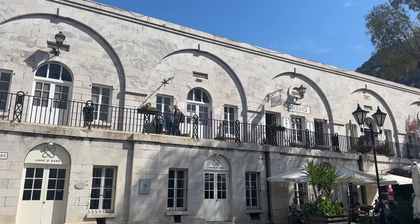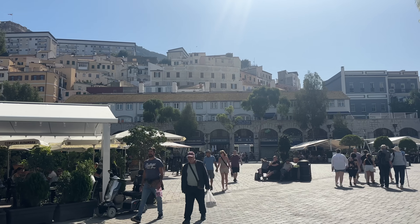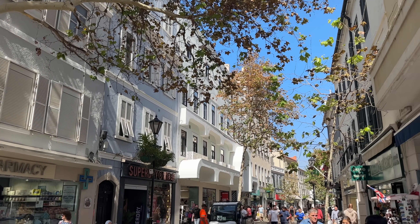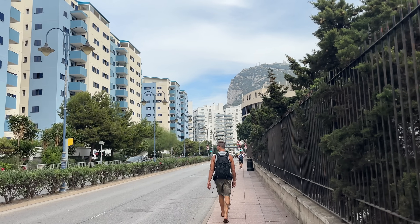Although Gibraltar's area is small — 6.7 kilometers squared or 2.6 square miles — it's home to 32,600 people and home to the only wild monkeys in all of Europe.